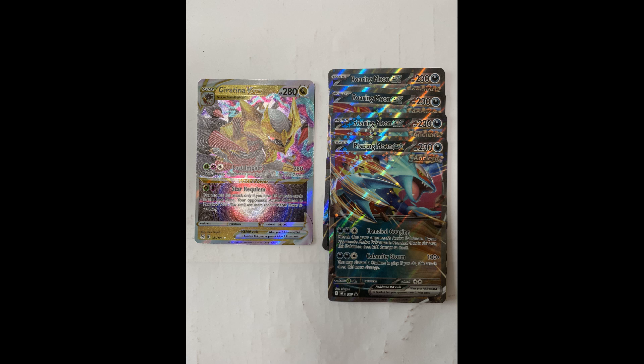Giratina V-Star is a dragon type with 280 HP. It uses the Lost Zone in its strategy, and it works well with Prime Catcher and Buddy Buddy Poffin — both of which we have in stock.